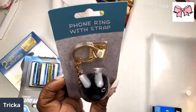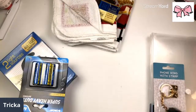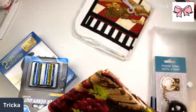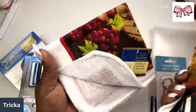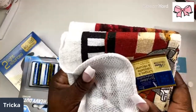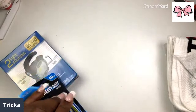Then I got this phone ring with a strap — I'm gonna see how this goes. I want to get a black case to match. And I got some dish cloths — they've got a little scrubber on them, and they look like they would match my kitchen.